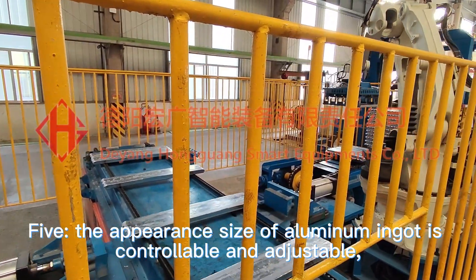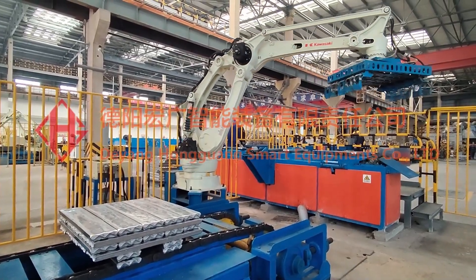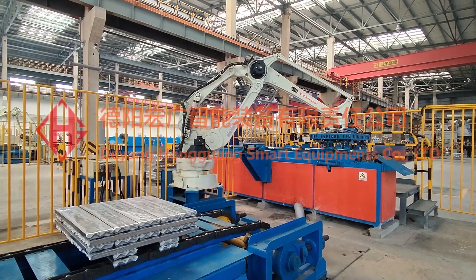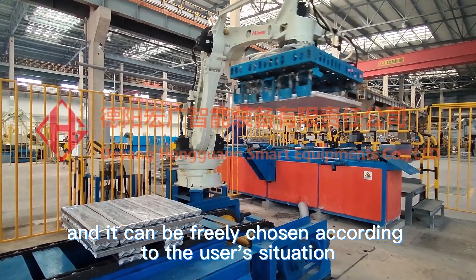Five: the appearance size of aluminum ingot is controllable and adjustable. It is freely chosen according to the user's situation.